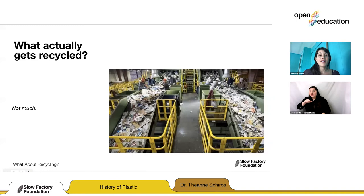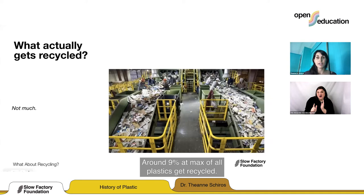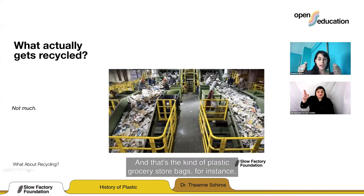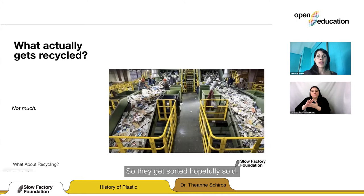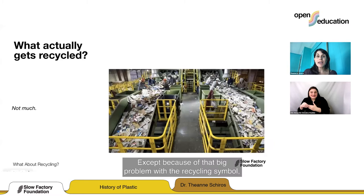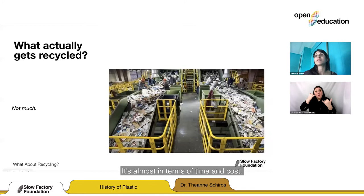What actually gets recycled? Not much in terms of plastics. Around 9% at maximum of all plastics get recycled. Most end up in a landfill, get incinerated, or maybe go to a MRF — a material resource facility. Plastic grocery store bags can go to a MRF and maybe be resold, which would be a version of recycling. But because of the big problem with the recycling symbol, anything plastic that can't be recycled gets dumped in too, making sorting nearly impossible in terms of time and cost. The biggest culprits are those plastic films — wrapping on Amazon orders that you never asked for — they really cannot be recycled and they gunk up all the machines, causing shutdowns.